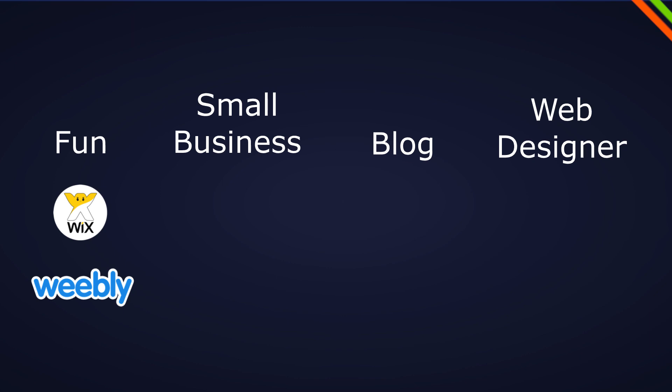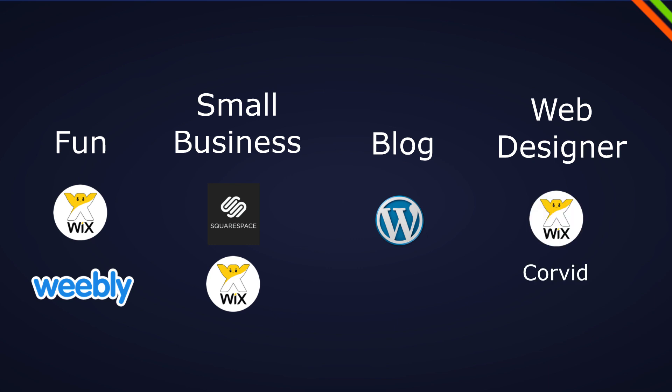And if none of these options appeal to you, go ahead and start coding your website. To summarize: for fun projects use Wix or alternatively Weebly — free and easy. For small business choose between Squarespace and Wix. For a blog as a business, choose WordPress — no doubt, that's what it's built for. If you're a web designer, keep in mind that Wix Corvid is an alternative to a full-stack application, and Webflow is a real handy tool as an alternative to coding while keeping all the flexibility of code.